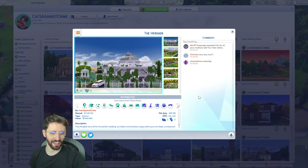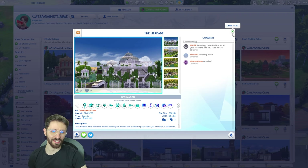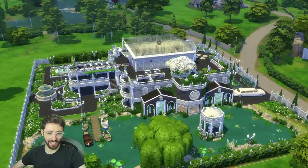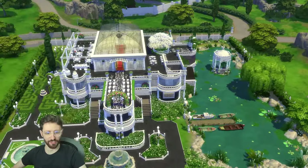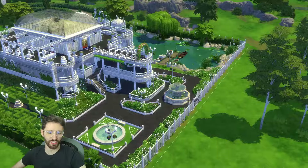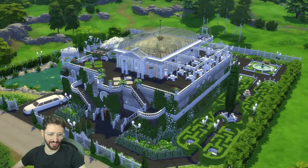Next up we have the Erdad, which I guess you could call a wedding venue. This was for a Spark Challenge that the Sims team did. It's a 64 by 64 and it's more than just a wedding venue. As you can see it's lagging a little bit because it's so big. Both this one and the Volcanic Pools one took me so long to finish because I would build a little bit every day, but it's really, really good to finish a project like this.